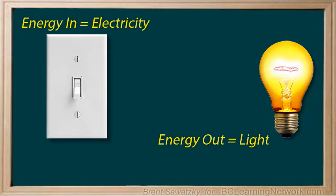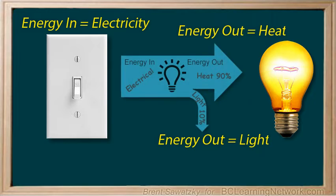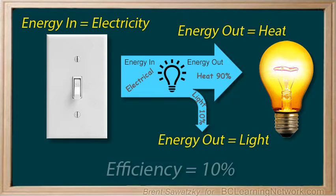So where did the rest go? Have you ever felt a light bulb that's been turned on for a while? It's hot — particularly the old inefficient ones. So 90% of the electrical energy is converted to heat, while about 10% is converted to light. We would say that incandescent light bulbs were about 10% efficient.